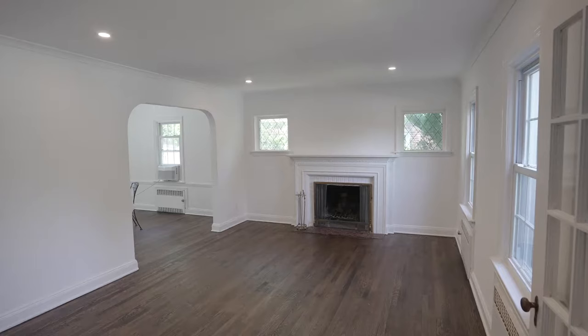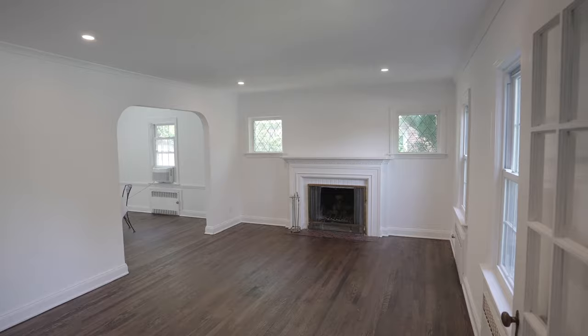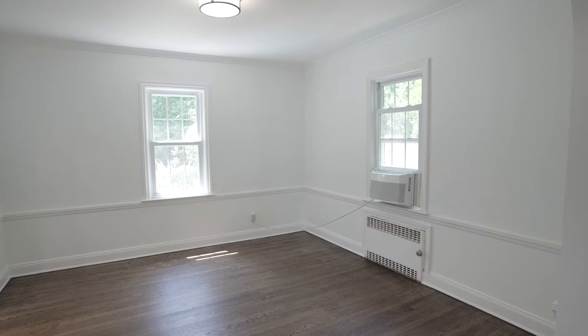Welcome to our newest listing, 131 Midgley Drive in Hewlett. Come take a look around. Welcome to this newly renovated classic colonial in the heart of Hewlett.